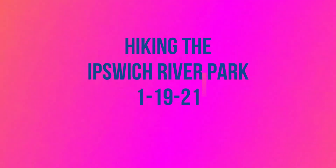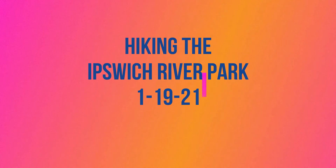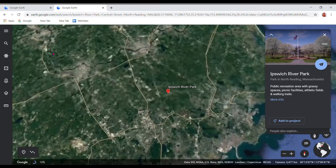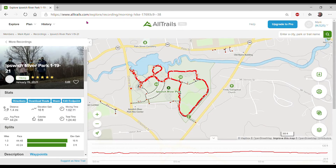Here we are again on another hike to the Ipswich River Park in North Reading, Mass. Zooming down with Google Earth, we see an aerial view of the Ipswich River Park. This is the All Trails app that we used today when we went on a hike at the Ipswich River Park in North Reading, Mass, on January 19th, 2021.